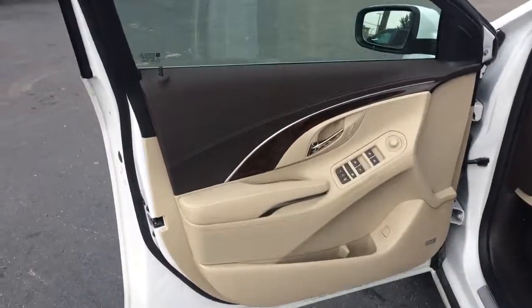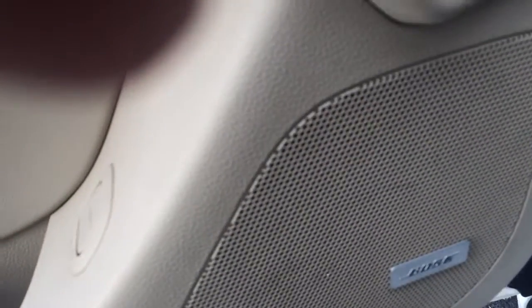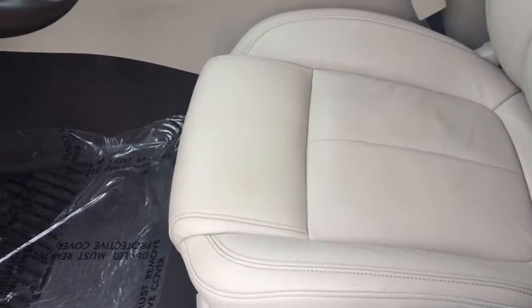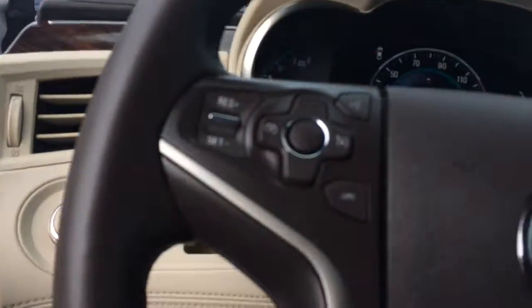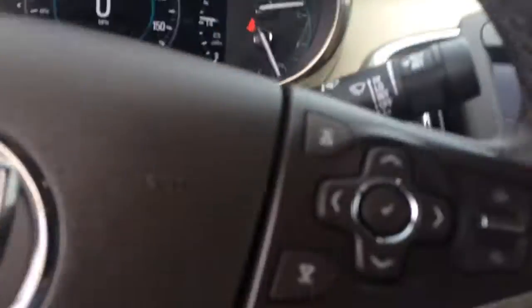You do have a charger under here. And of course, power windows, power locks, power mirrors, stereo system, power seating, cruise control, Bluetooth for the phone, radio controls on the steering wheel.